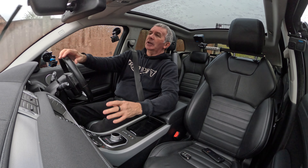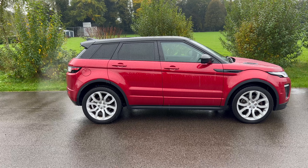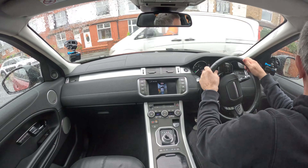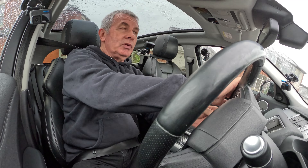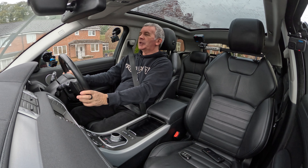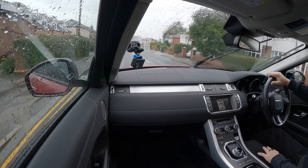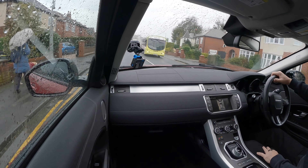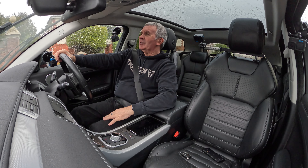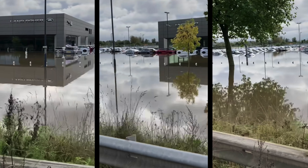It's got blind spot warning indicators, which I always say is a fantastic accessory — if not for yourself, then for the poor motorcyclist who's just about to overtake you and you're going to knock him off. Another great accessory is heated front screen and heated seats.